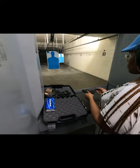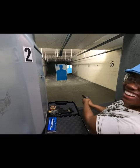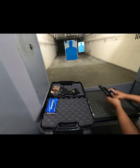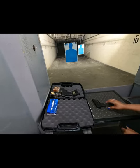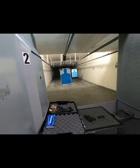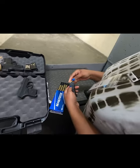Going into round two. The LCP380 jams again — they troubleshoot by pulling the slide back and releasing the clip. It's a recurring jam issue. Wife attempts to reload while husband jokes about whether she's doing it right.